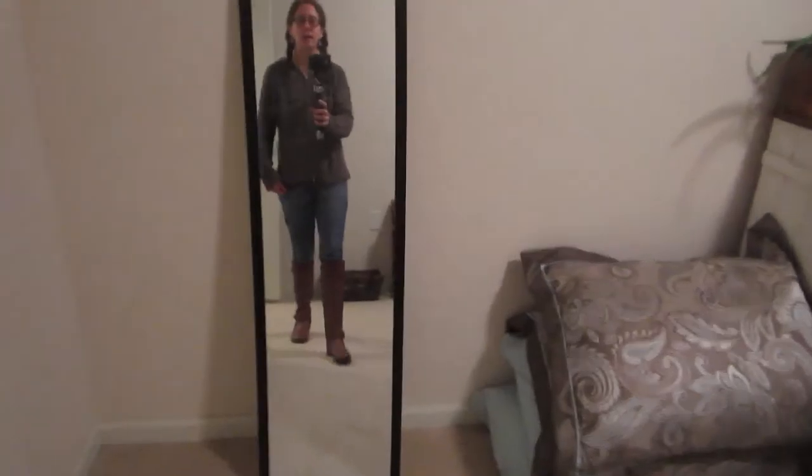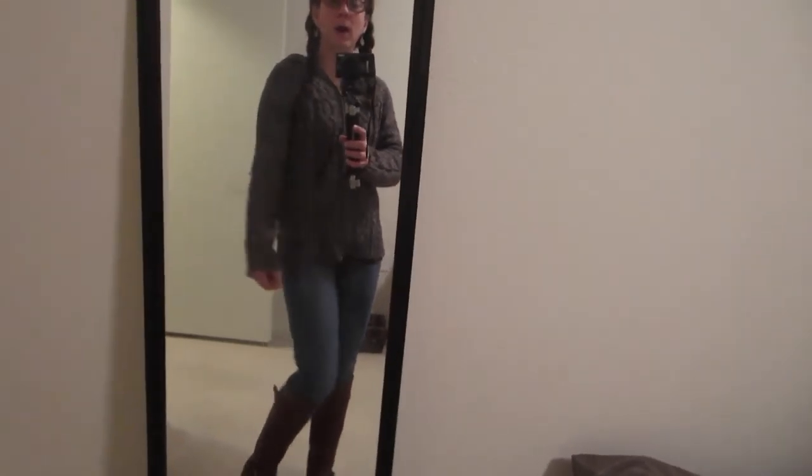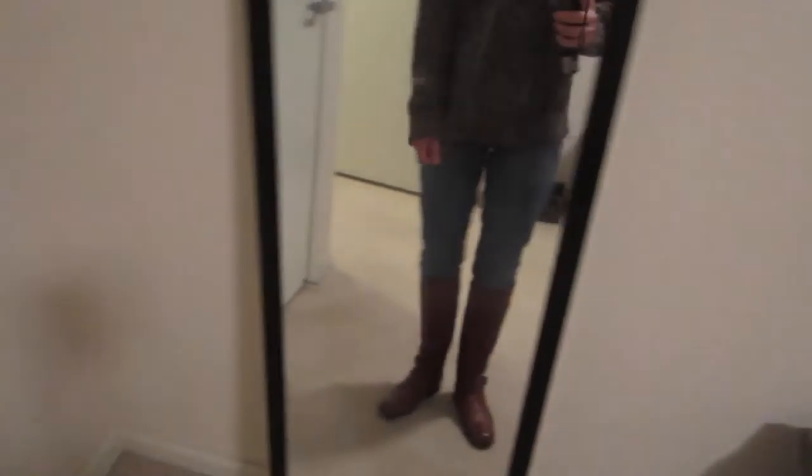I thought I would share with you my outfit of the day. I am wearing a brown hoodie — a really pretty brown sweater type thing — and then under that just a long sleeve brown top. And then I am wearing Levi jeans.